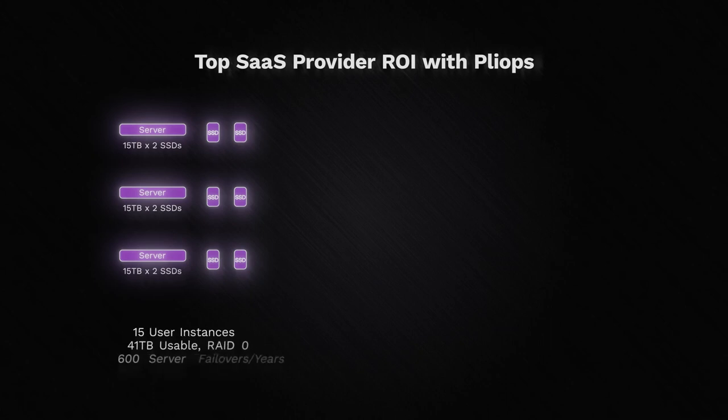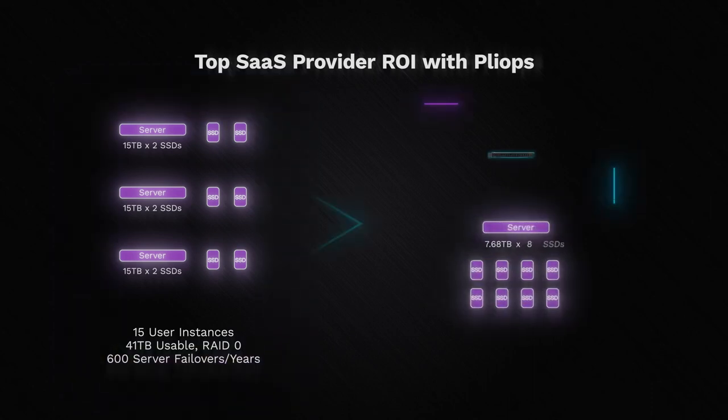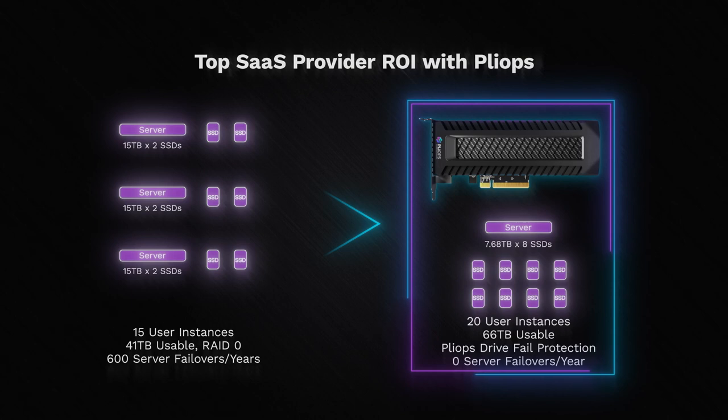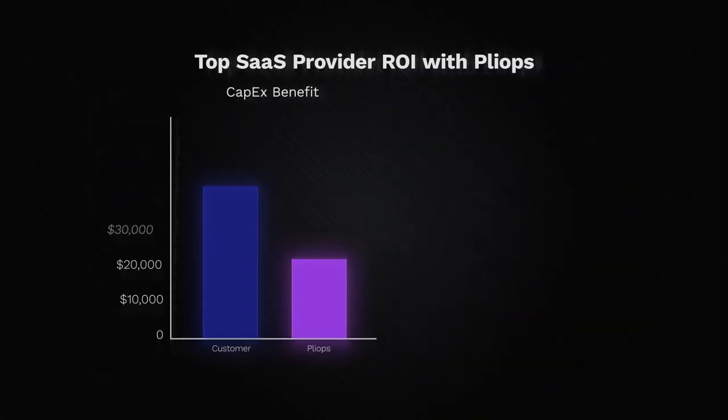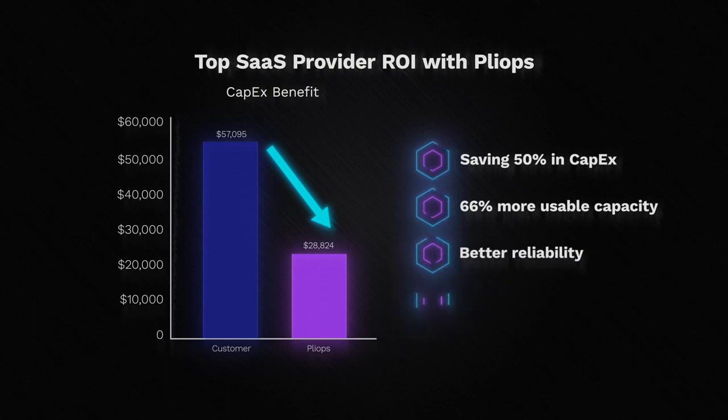In another example, a top SaaS provider had been forced to use RAID 0 for their storage architecture with no data protection, because RAID 5 was way too slow and RAID 10 was too expensive. They had been paying the price on the customer experience side — without any data protection, they suffered from nearly 600 database failover events per year. By implementing PlyOps Extreme Data Processor, they are getting better performance along with higher server node reliability. The customer will see zero server failures per year with PlyOps Drive Fail Protection, while also getting more usable capacity — saving 50% in CapEx with 66% more usable capacity, and providing their customers with much better reliability and an improved experience.